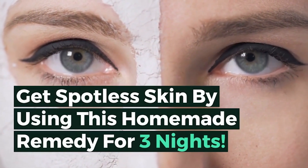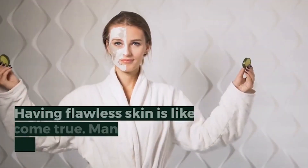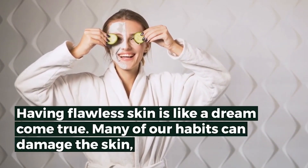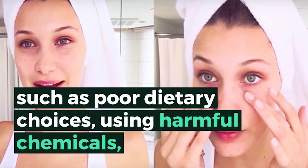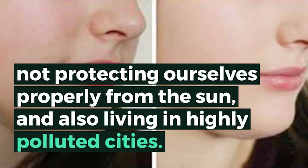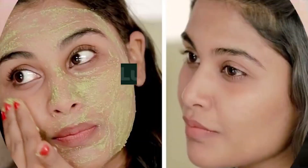For three nights your skin will glow. Having flawless skin is like a dream come true, but many of our habits can damage the skin, such as poor dietary choices, using harmful chemicals, not protecting ourselves properly from the sun, and also living in highly polluted cities.